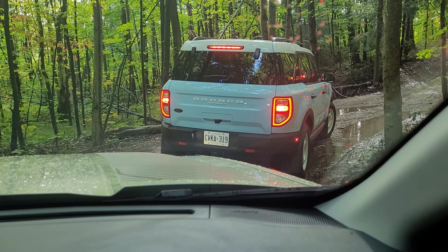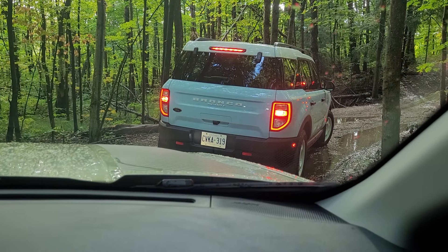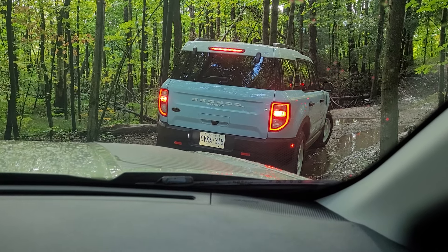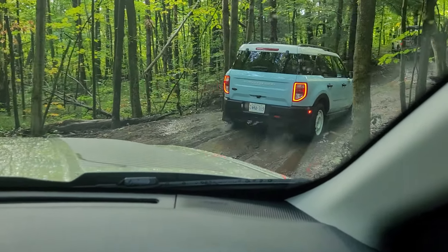You got a little mud there. I think overnight more rain came, which is nice. Anytime the vehicle can get nice and muddy and dirty, that means you're off-roading and having fun — that's what it's all about.